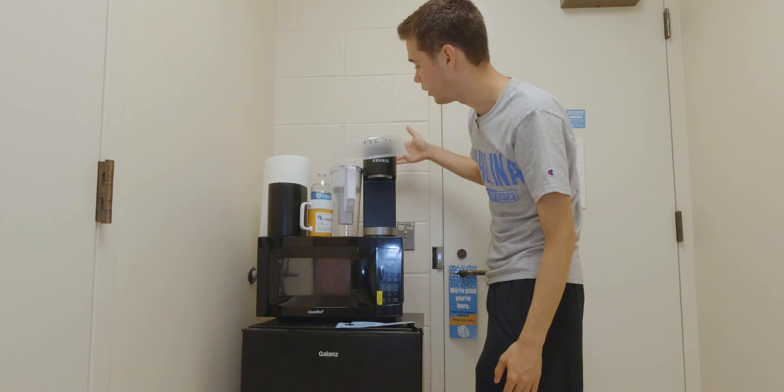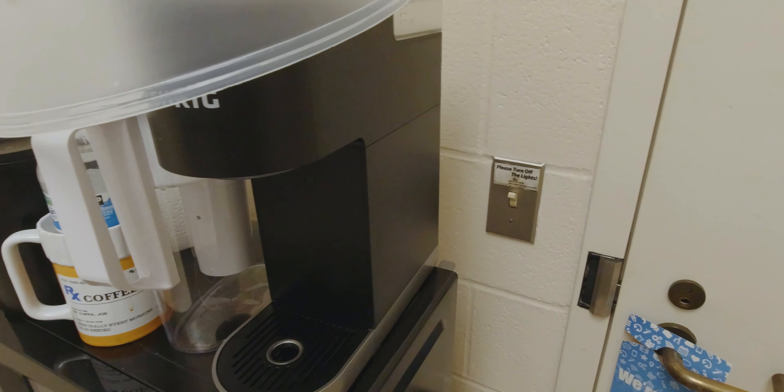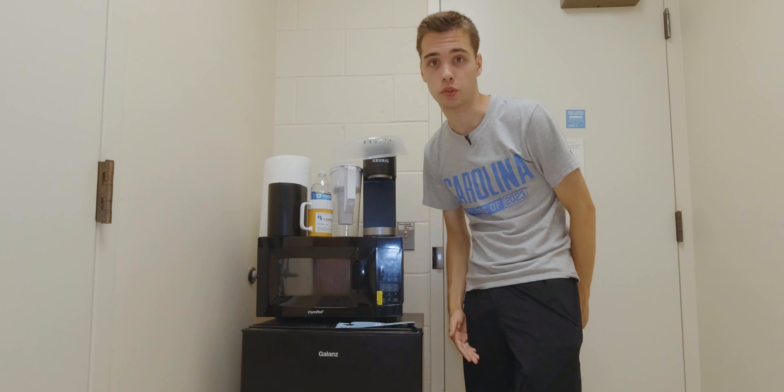Above that we have a coffee maker, just in case we need some coffee when it's late at night and we're doing a lot of homework. The coffee maker is great for that.